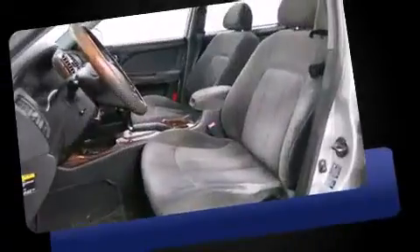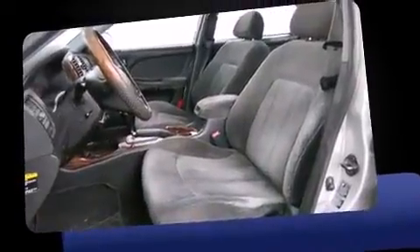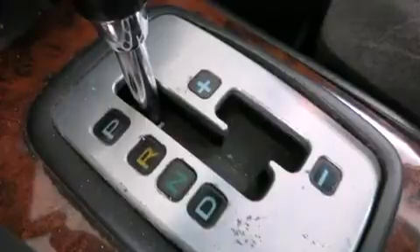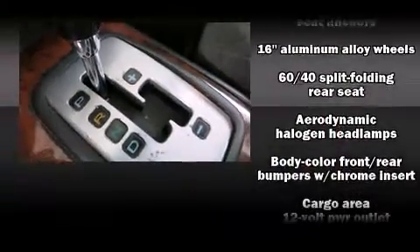Hyundai prioritized practicality, efficiency, and style by including adjustable headrests in all seating positions, front fog lights, heated door mirrors, remote keyless entry, and cruise control.